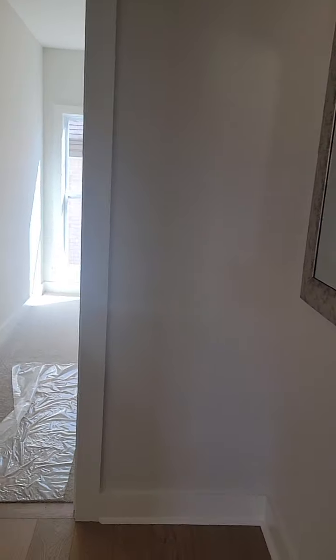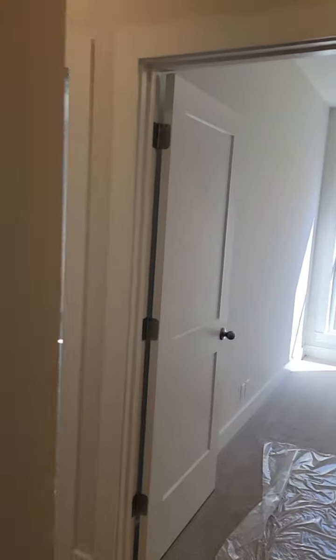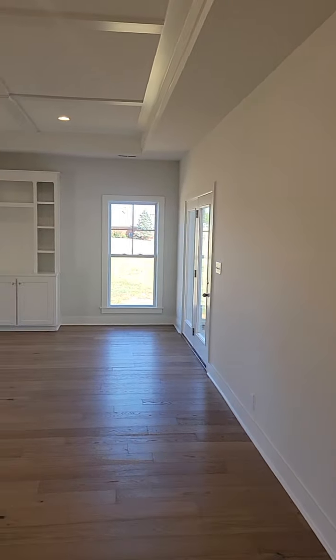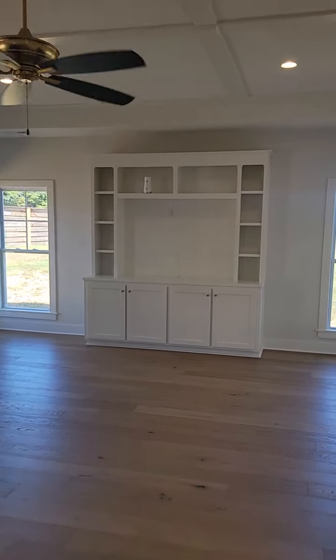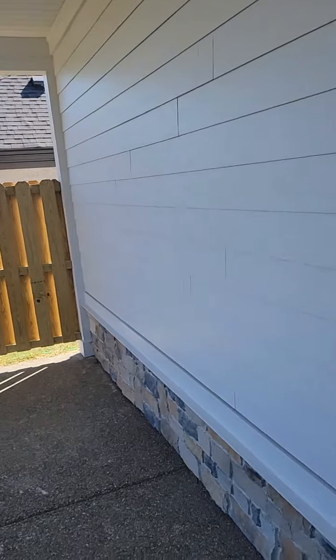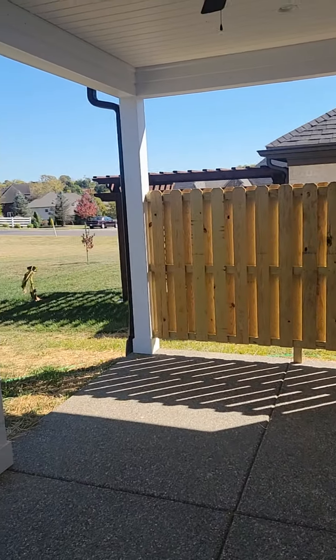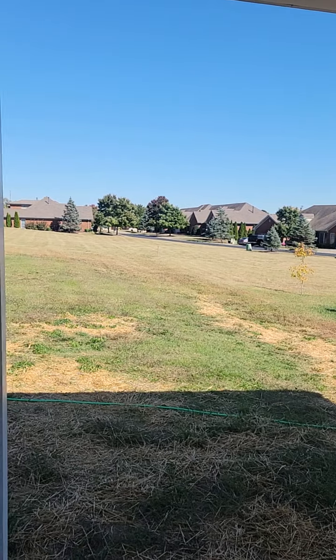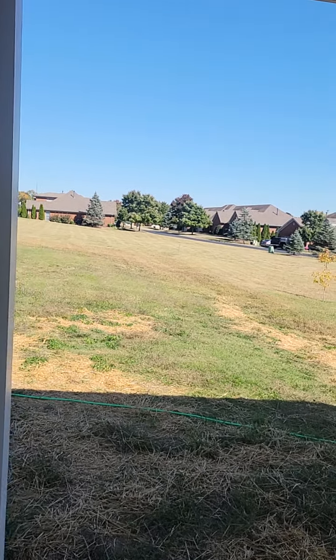Let us continue back into the very spacious living room here and into the patio deck here. Let's open this up here, right into this beautiful covered patio with a decent-sized backyard here.